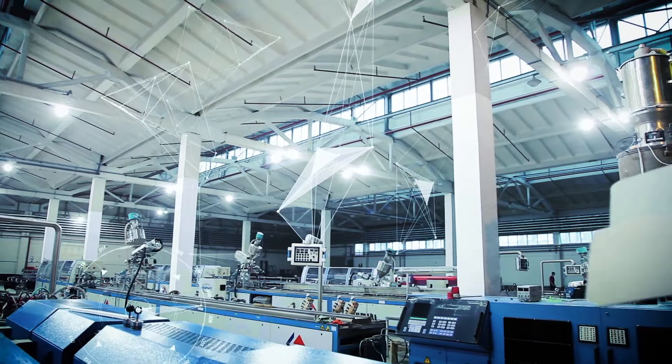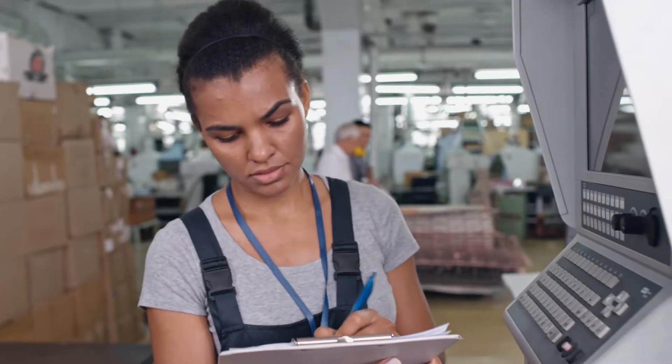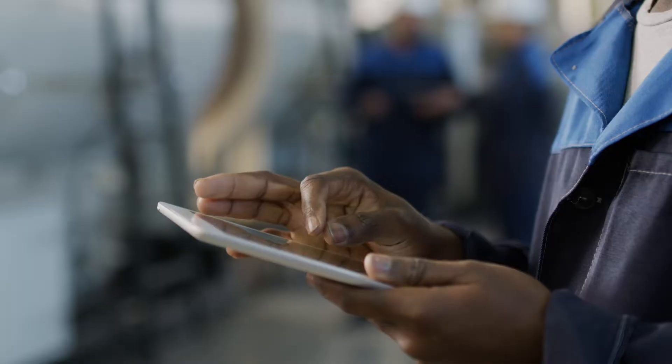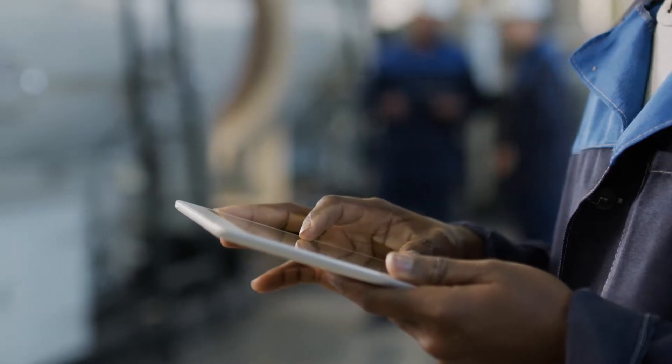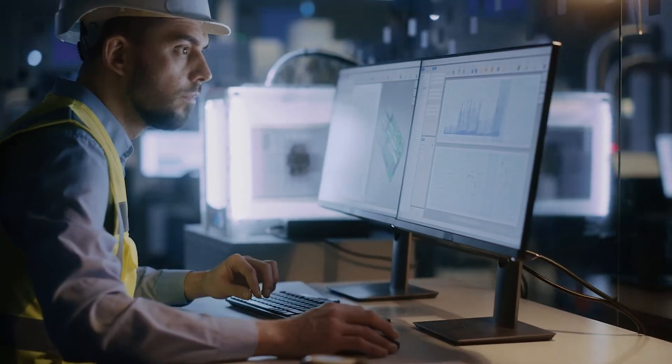Google Cloud is helping manufacturers accelerate their data transformation story with secure data-driven solutions that transform factory floor operations, bringing together connectivity, factory data, AI at the edge, along with data analytics and management in the cloud.